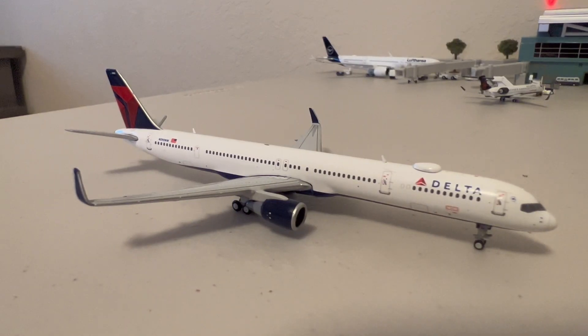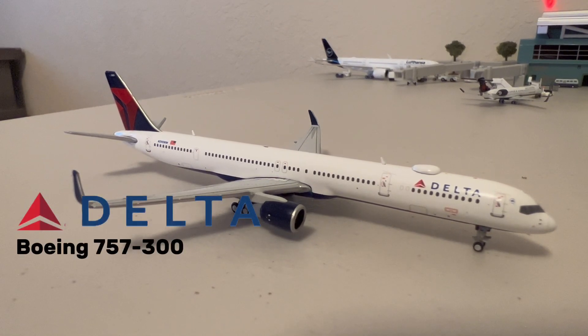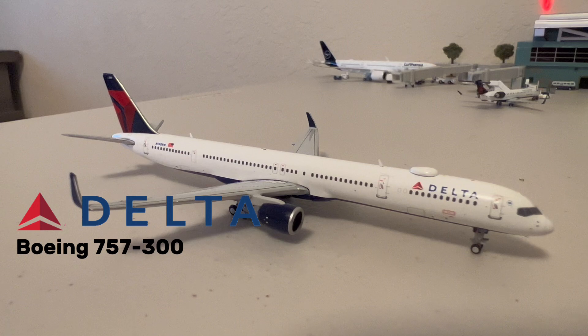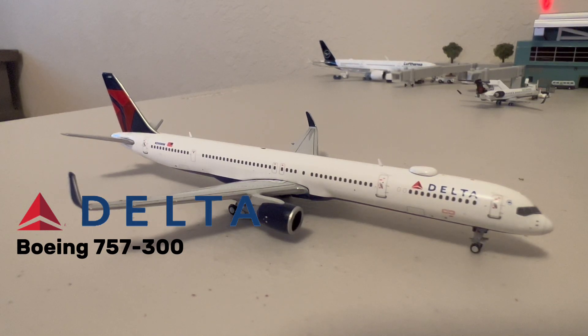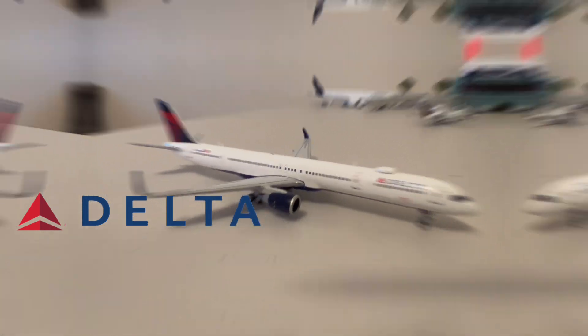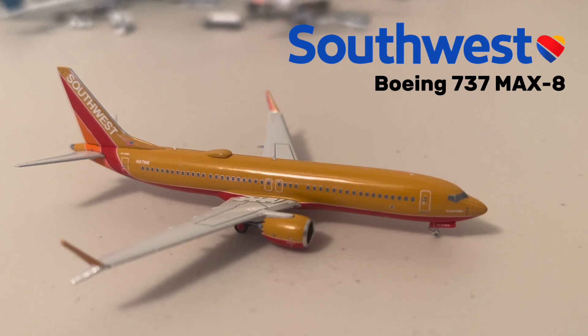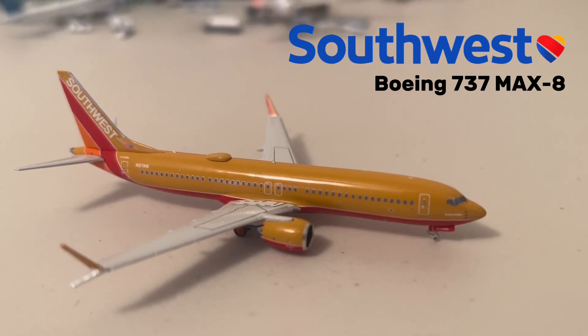On the other side of the taxiway here, we have this Delta Boeing 757-300. Only the 752 flies into O'Hare; however, I don't have that aircraft, so I will be using the 753 here today. This aircraft just came in from Atlanta. And as the only Southwest aircraft for today's update, we have this Southwest Boeing 737 MAX 8 in the Herbert D. Kelleher livery.